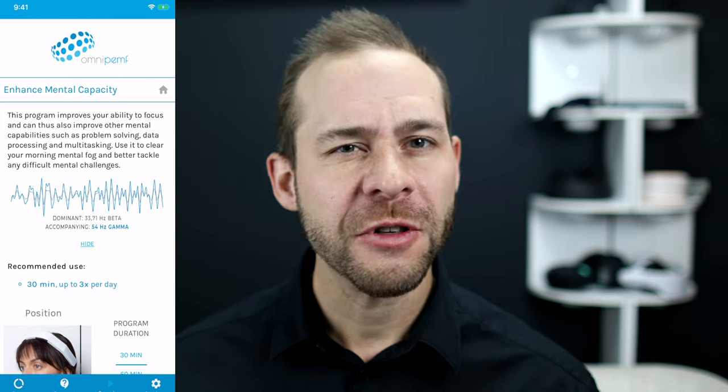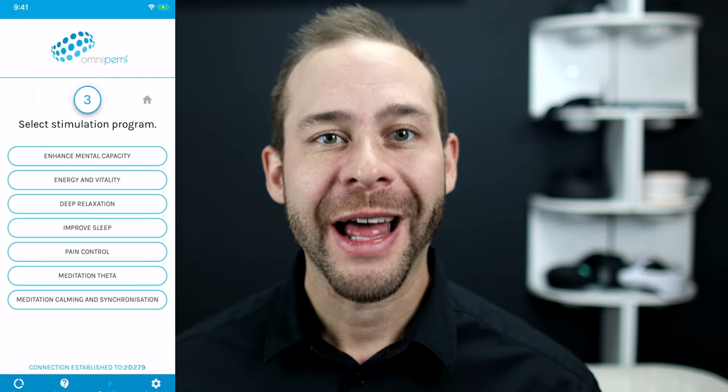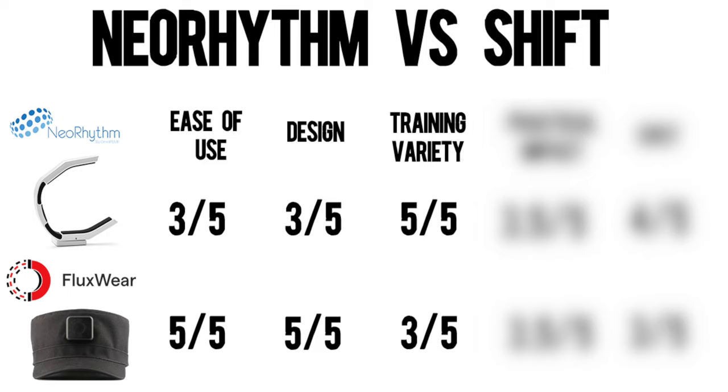The next category may not be very fair to Shift since they just came on the market and Neorythm has been around for a few years. Currently there's only one setting for the Shift hat that largely puts your brain into an alpha-like pattern, which is great for relaxation, meditation, and helping with headache or migraine pain. In contrast, Neorythm offers nine different settings with all different types of frequency combinations for sleep, relaxation, energy, and chronic pain, and they also have pad and pillow form factors. So for training variety, Shift gets 3 out of 5, whereas Neorythm gets 5 out of 5.